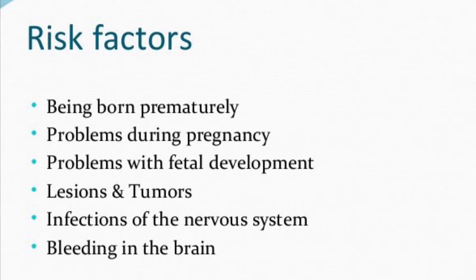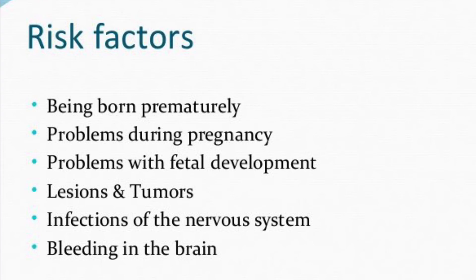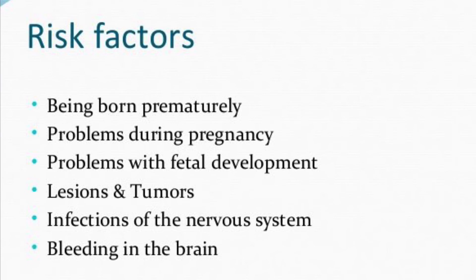Hydrocephalus present at birth or shortly after can lead to abnormal development of the central nervous system that obstructs CSF flow. Other contributing factors include bleeding within the ventricles — a possible complication of premature birth — infection in the uterus during pregnancy such as rubella or syphilis, tumors of the brain or spinal cord, central nervous system infections such as bacterial meningitis, and bleeding in the brain from a stroke, head injury, or other traumatic brain injury.